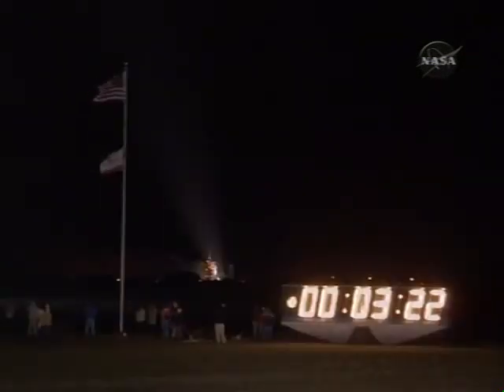Possibly five minutes remaining until main engine cutoff. Speed almost 5,000 miles an hour, altitude 53 miles, down range 110 miles from Kennedy Space Center.